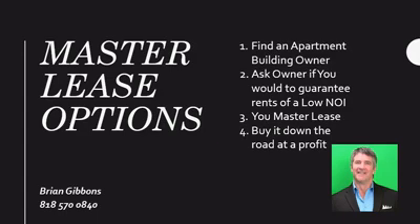Advantage three: less money at risk. When employing the master lease option for apartment building strategy, your option money may be as little as 5% to 10% down — I've even used as little as 1% down. On a $2 million purchase, 5% is $100,000 and 10% is $200,000. That's significantly less than if you purchased it with a loan.